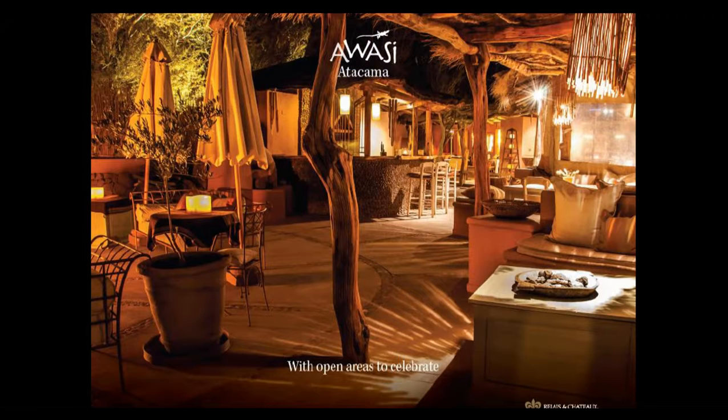Guests are never really disconnected from the environment they've come to experience — it's an amazing feeling to walk into the Awasi Atacama property. For travel agents on the call, this property is part of Virtuoso and is also a Relais Chateau property. We are the only Virtuoso and the only Relais Chateau property in the Atacama.